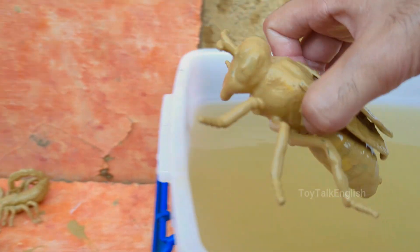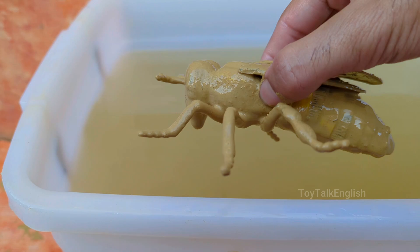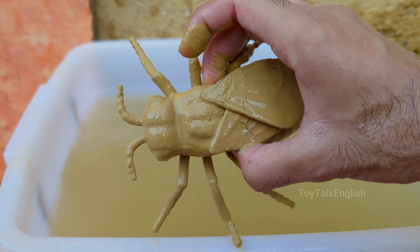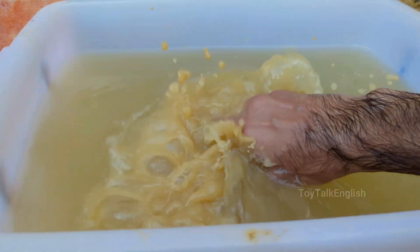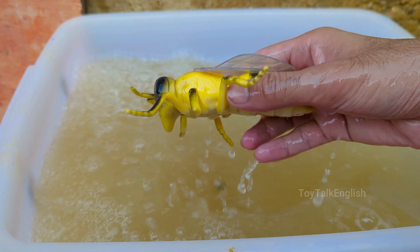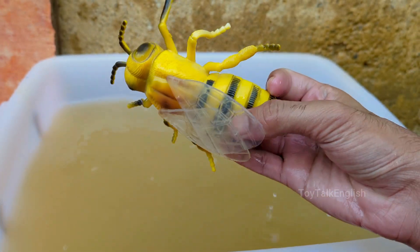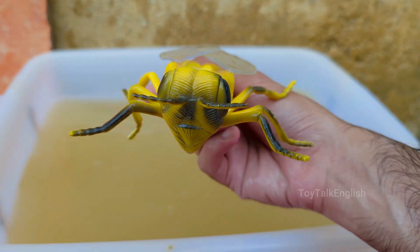Honeybees live in colonies with a complex social structure, including a queen bee, worker bees, and drones. Honeybees build honeycombs in hexagonal cells, which are incredibly efficient for storing honey and raising brood. Honeybees make honey by collecting nectar, digesting it, and storing it in honeycombs, where it serves as food for the colony.